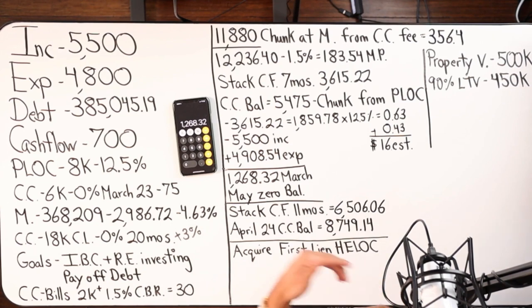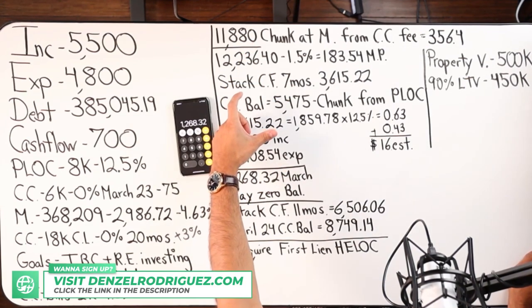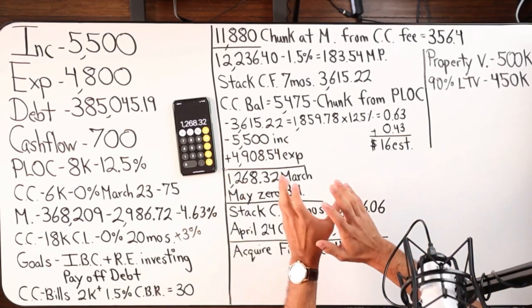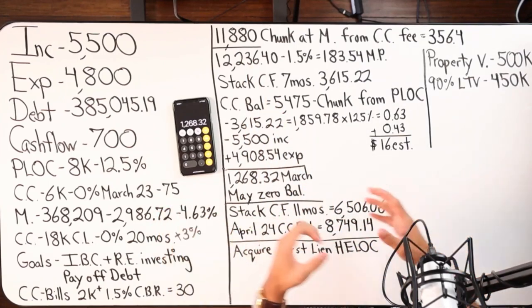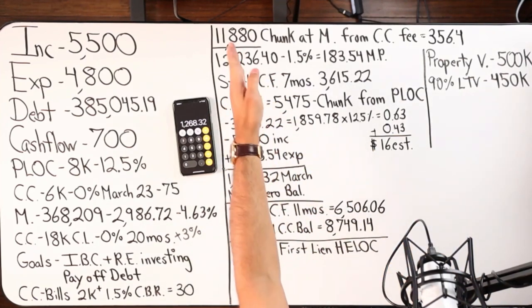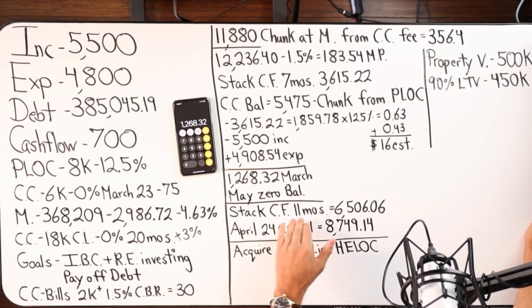By May 2023 the line of credit is at zero. So velocity banking was active in August/September 2022, turned off for seven months, turned back on for March/April/May — then we're turning it off again after May. No need to use the line of credit. We don't want to over-leverage — the chunk already did the damage on day one. His goal now is to stack cash flow for 11 months, totaling $6,506.06.